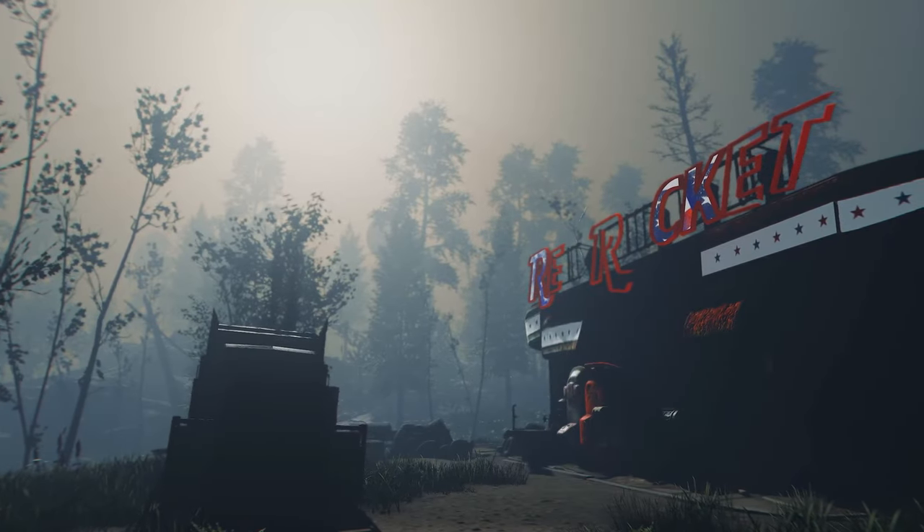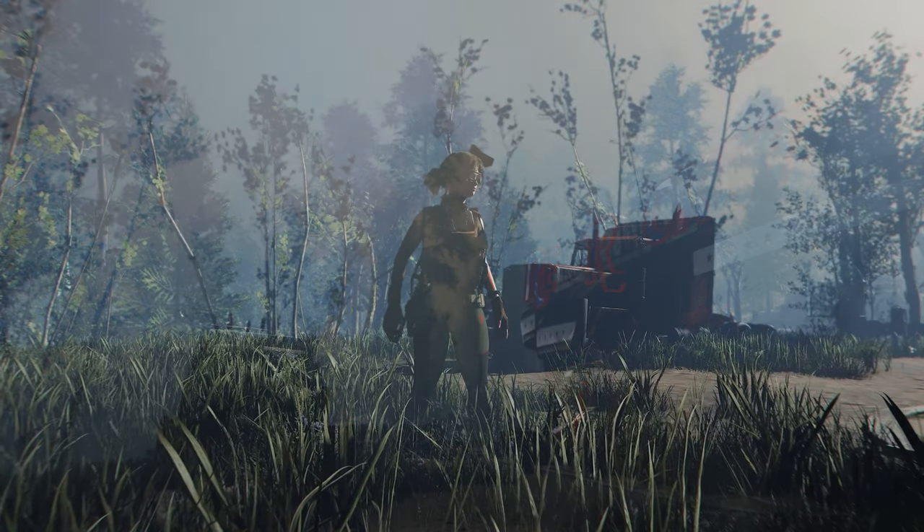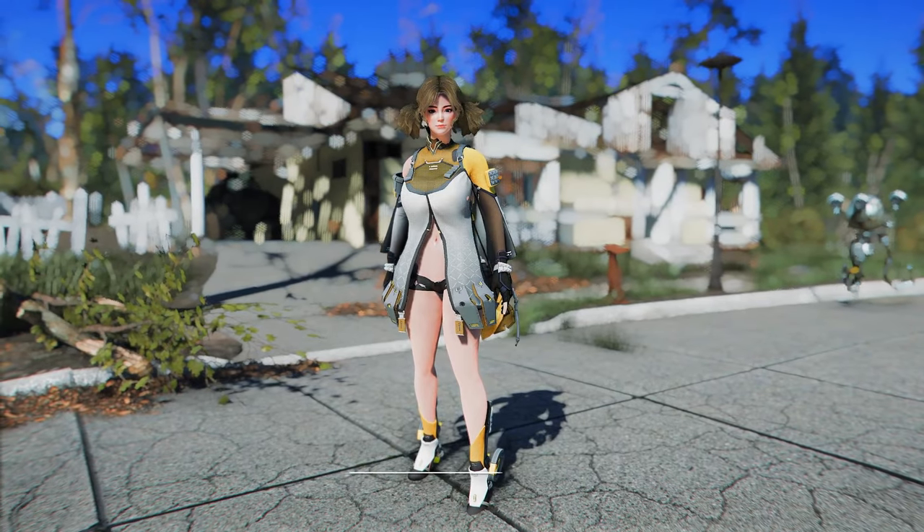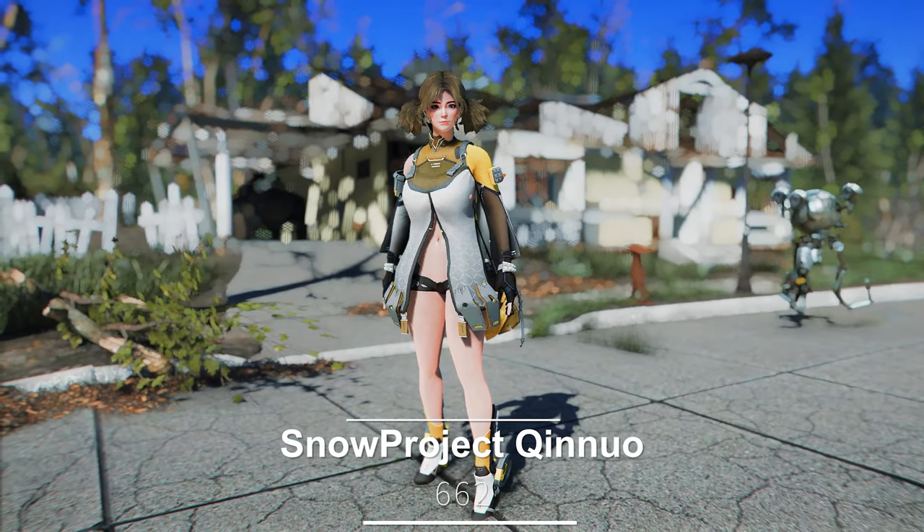In this video, as we're starting up June 2024, I'll provide a briefing on the latest Fallout 4 mods that you absolutely must have, starting with Snow Project Chinuo.